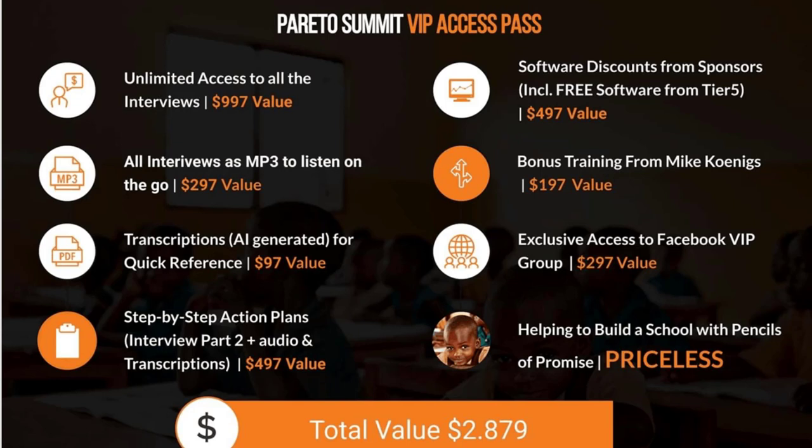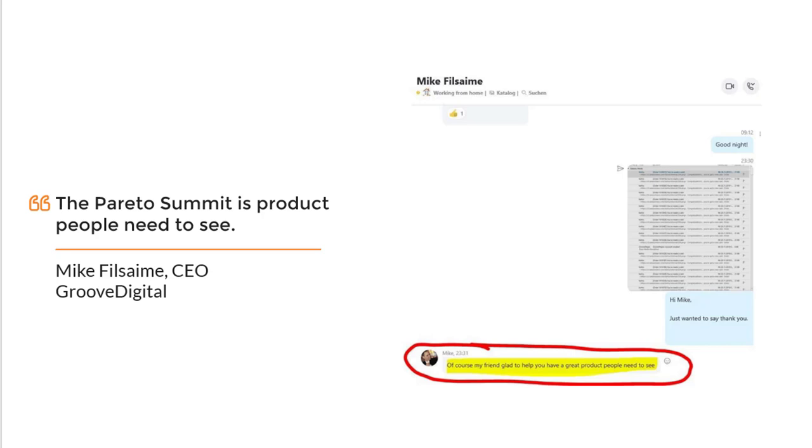Of course, you'll also get access to my VIP Facebook group. I created this to help Pencils of Promise build schools, and now I'm sharing this information because I think it's so valuable. Here's a quote from Mike Filsaime from a Skype conversation — you can see a screenshot of all the sales that came in when he promoted this for me. He said, 'I like to promote your product because this is a product that you have to see.' And remember, Mike Filsaime is the CEO of GrooveDigital and GrooveFunnels.